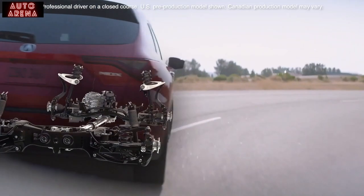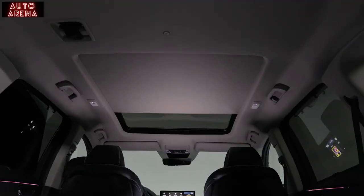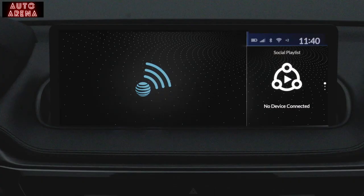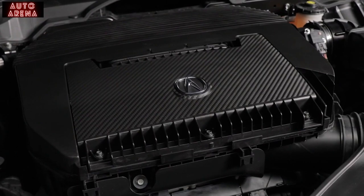It starts with our standard MDX, which includes things like the all-new chassis and double wishbone front suspension, panoramic moonroof, wireless Apple CarPlay and Android Auto, Wi-Fi hotspot, and AcuraWatch. When it comes to power, all MDX will feature a 3.5-liter iVTEC V6 engine giving you 290 horsepower and 267 foot-pounds of torque.